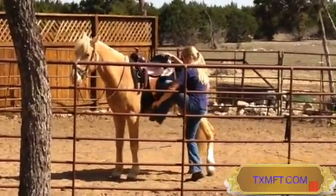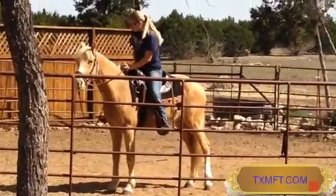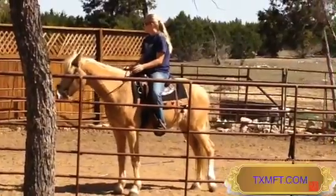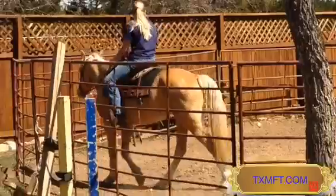She doesn't have any attitude, which everybody thinks mares have all this attitude. We find it in both geldings and mares — it just kind of depends on the horse, kind of like with people. The gaited mares, for whatever reason, tend to have less attitude sometimes than the geldings, which is unusual.